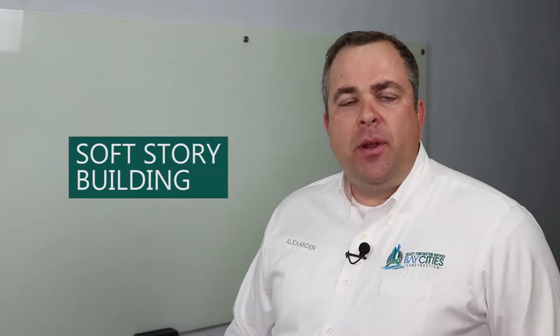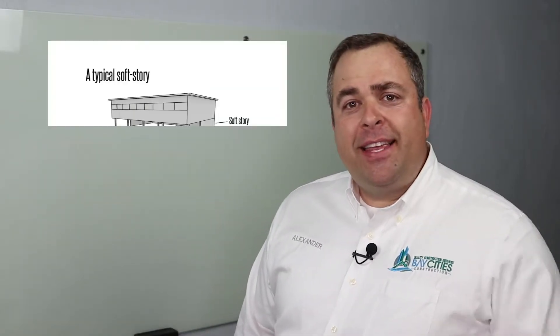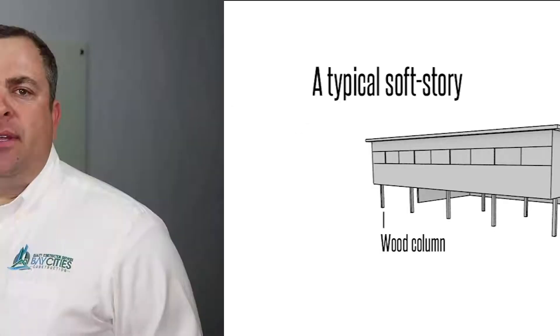You may be wondering what is a soft story building. A soft story building is a multi-level building that has ground parking underneath the structure and it's elevated. You may have recognized it if it looks like this. These buildings are made out of wood and they were built prior to January 1st, 1978.